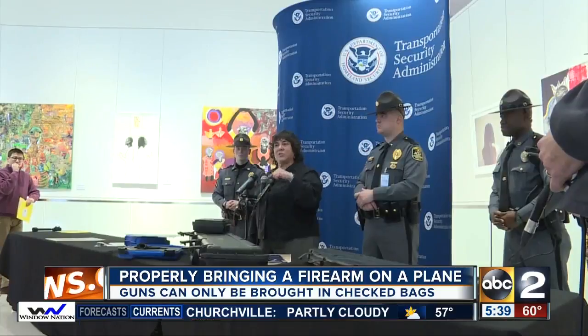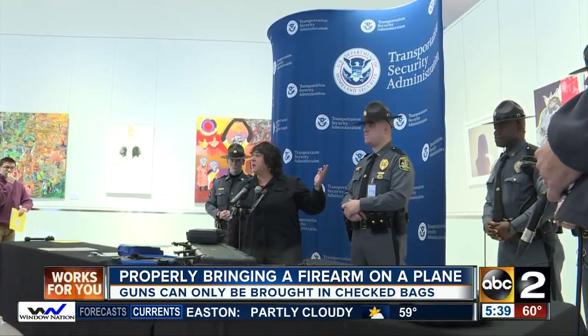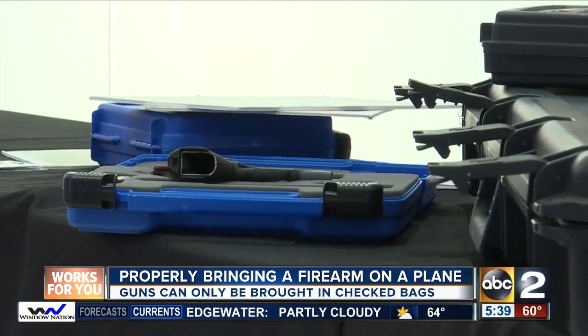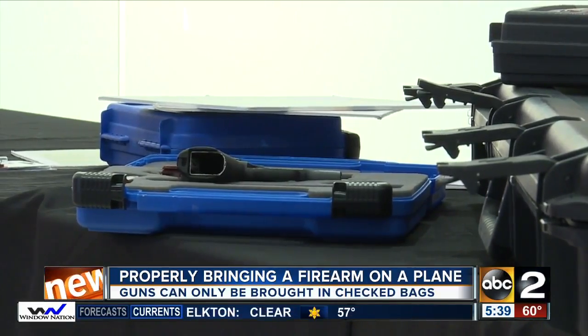ABC2's Don Harrison was at the airport today. Guns confiscated at checkpoints at BWI are going up each year instead of down. The TSA would like to see that trend reverse. 27 guns were confiscated in 2017, as opposed to 24 in 2016.